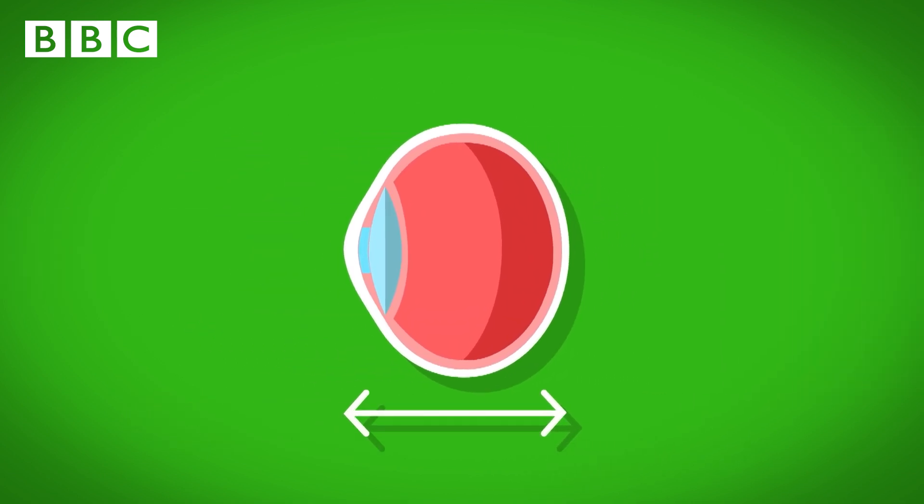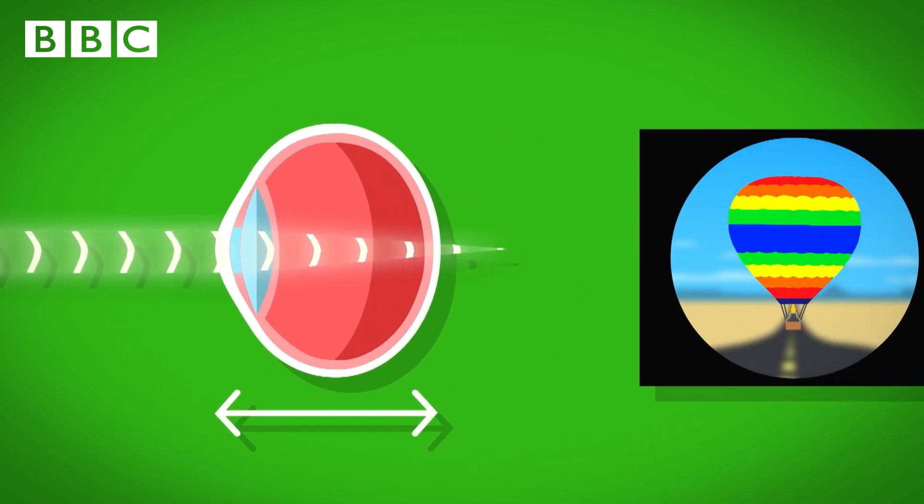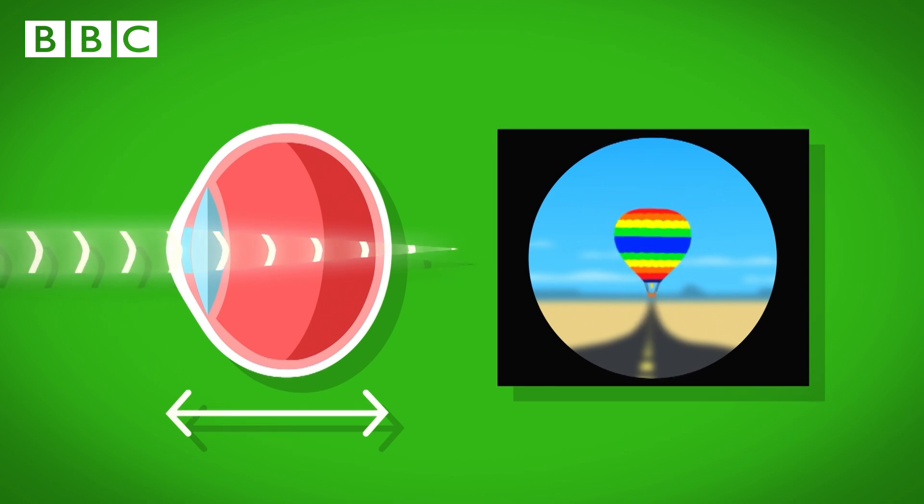If the eyeball is too short, the light focuses beyond the back of the eye. So when the balloon is close up, it becomes blurry. But when it's far away, the eyes see it clearly. Lots of people's eyes are like this, too. It's called long-sighted.